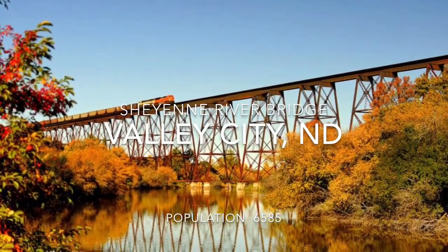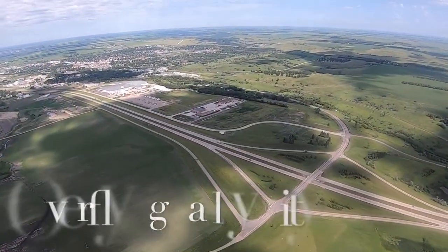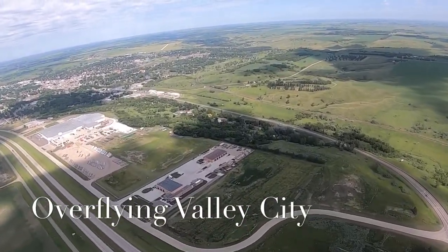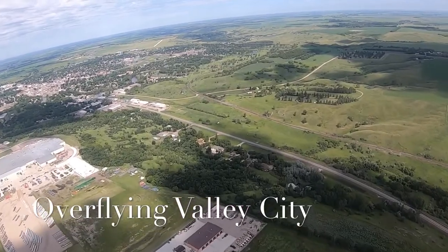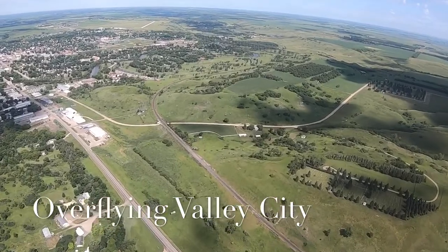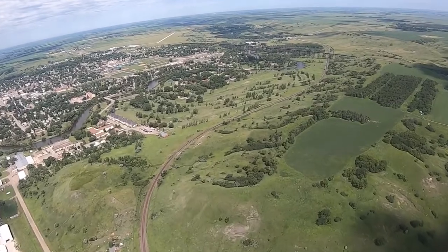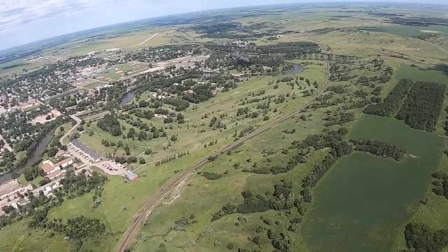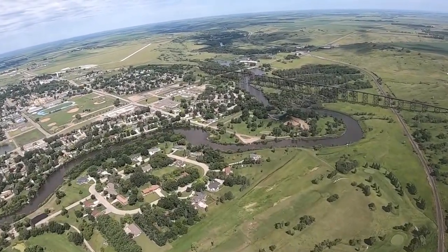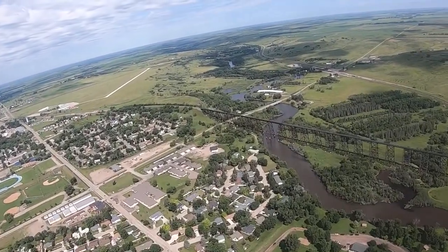Our final stop on this video is Valley City. According to a 2017 article in Expedia magazine, Valley City is the most beautiful town in North Dakota. Valley City sports a population of 6,585 people, according to the 2010 census, making it the 13th largest city in North Dakota. Look at that massive railroad trestle bridge that we're flying over right now.